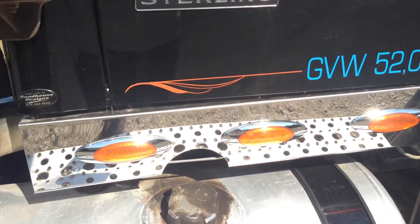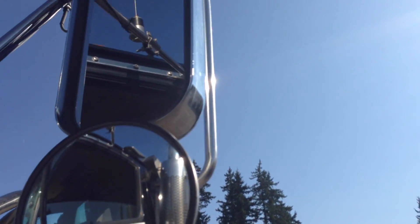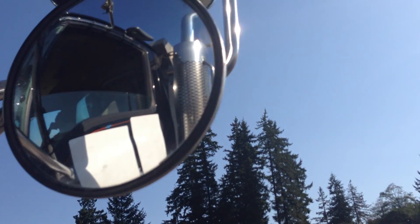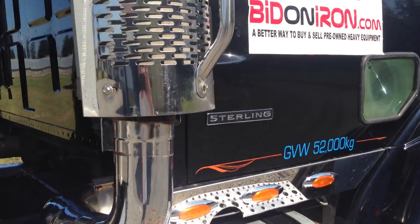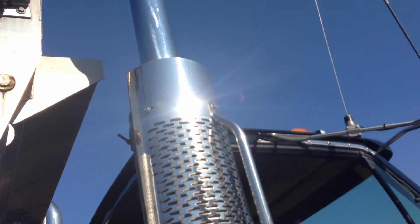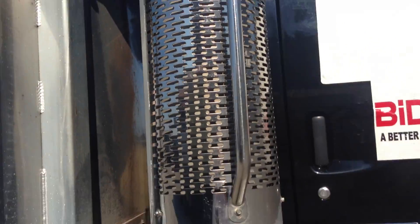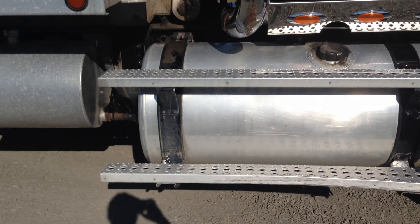We're just going down the cab here on the passenger side. Let's take a look at these mirrors — there are no cracks, no delamination in there at all. We've got dual exhaust; the exhaust housing is in good shape, no dents. And the steps over the passenger fuel tank are nice and level.